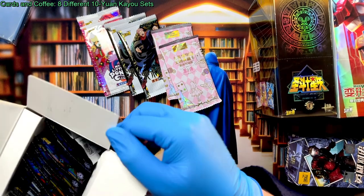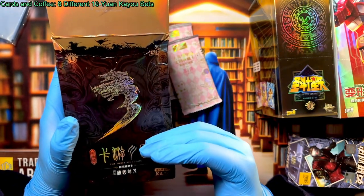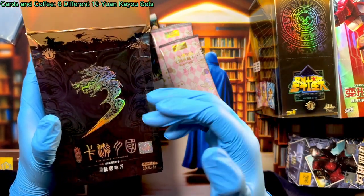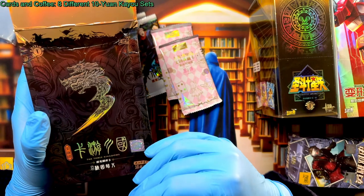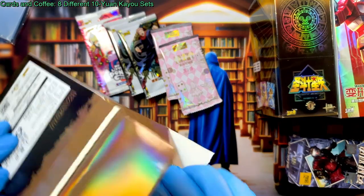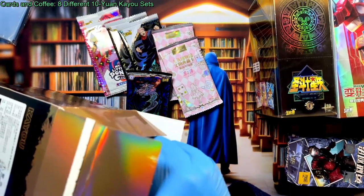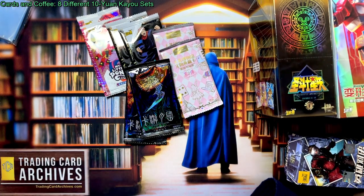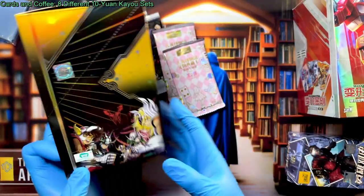This is Three Kingdoms — specifically the first edition art cards. There's also a TCG with actual rule cards, and a second edition green box which I haven't unboxed yet. After this video I'll open that and we'll do more Three Kingdoms. These are full art cards based on the Three Kingdoms historical period — you know, Dynasty Warriors stuff.